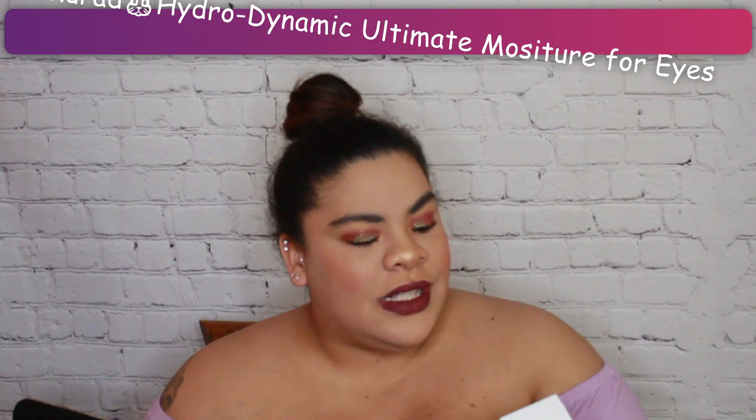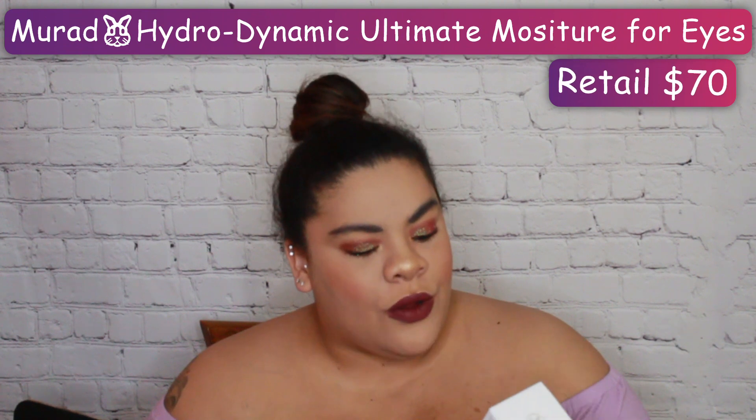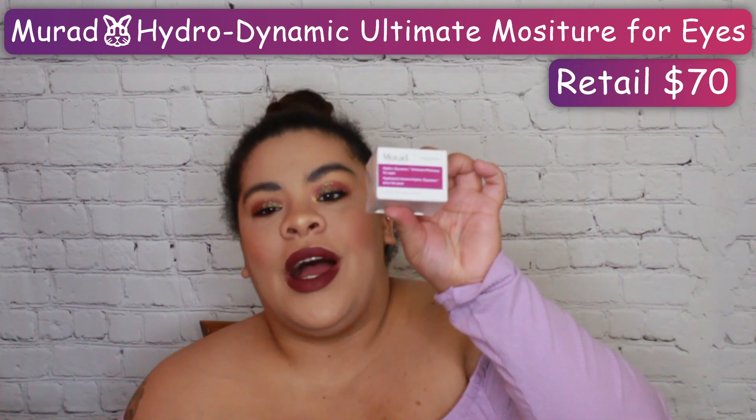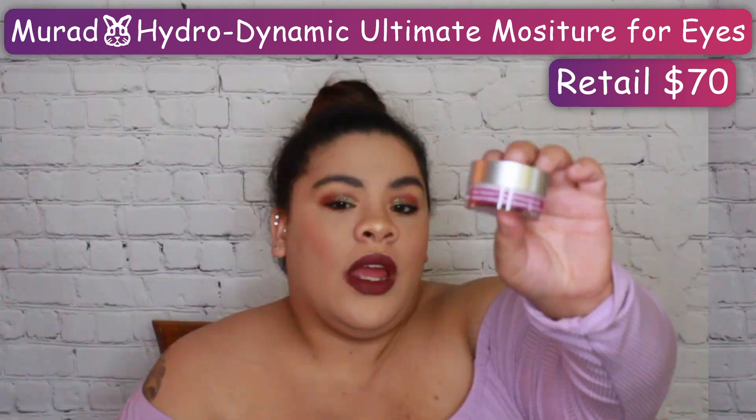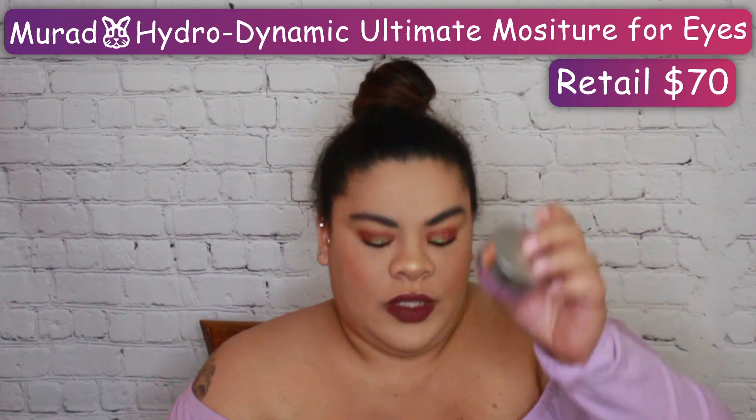The next item is the Murad Hydrodynamic Ultima Moisture for Eyes, and this retails for $70.